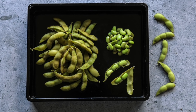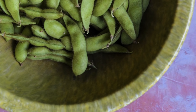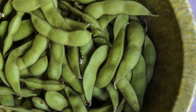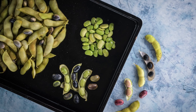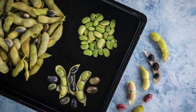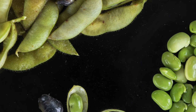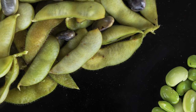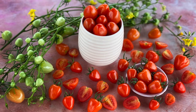Tankuro soy bean is absolutely perfect for edamame. Highly regarded in Japan for its sweet flavor, it's also ideal for making soy milk, tofu, and so much more. Flavor aside, its vigorous growth habit makes it a natural choice for homesteaders and home gardeners alike.